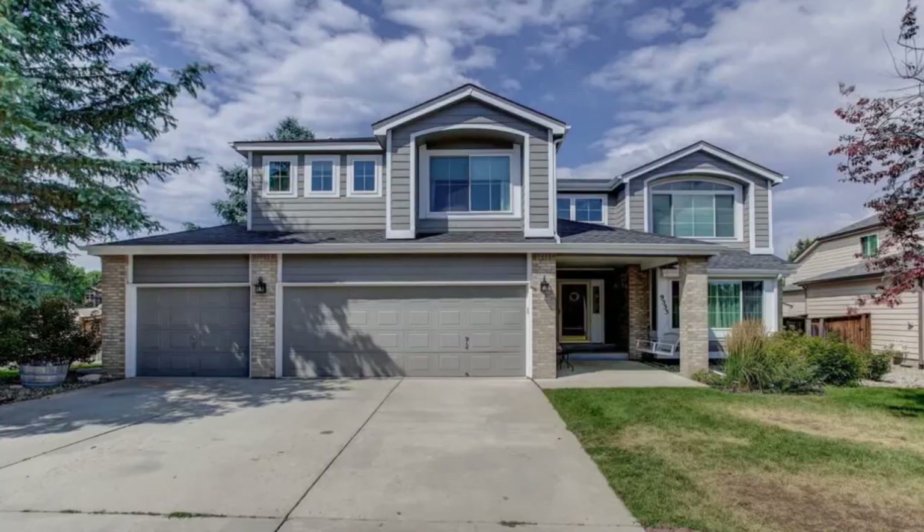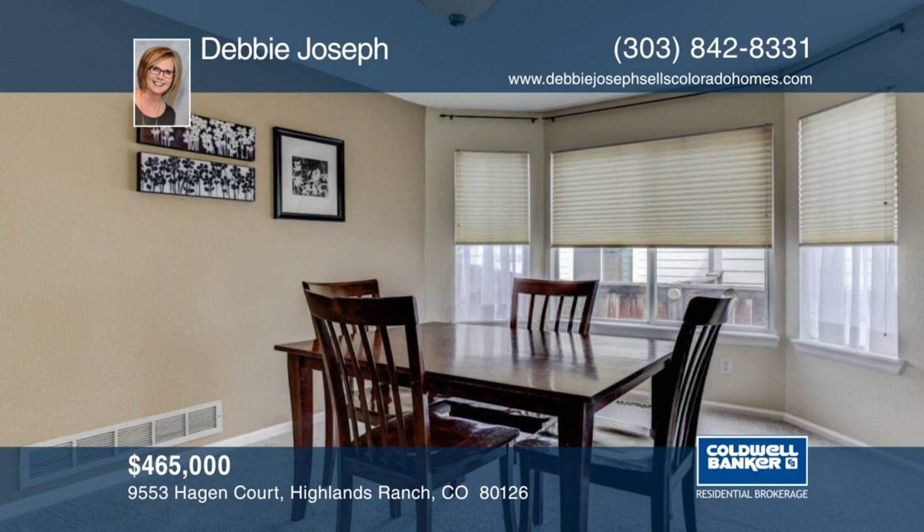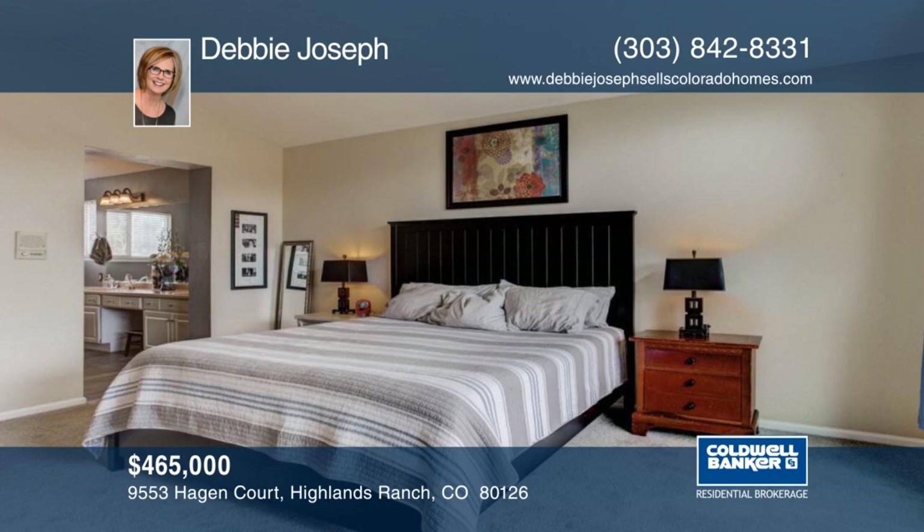Welcome home to this four bedroom, three bath home on a cul-de-sac in Highlands Ranch. As you enter the home, you'll notice the rich wood floors and new carpet on the main floor. The beautiful living spaces are just waiting for entertaining family and friends. Outside you'll find an oversized yard and deck that will not disappoint. See everything that this home has to offer with your call to Debbie Joseph.